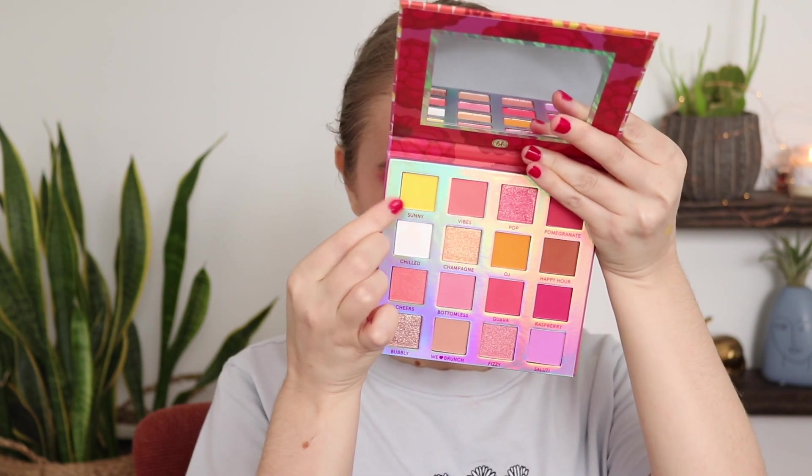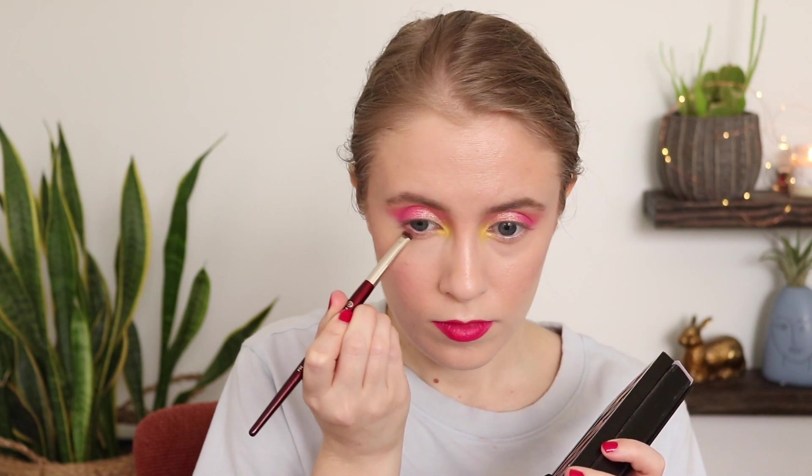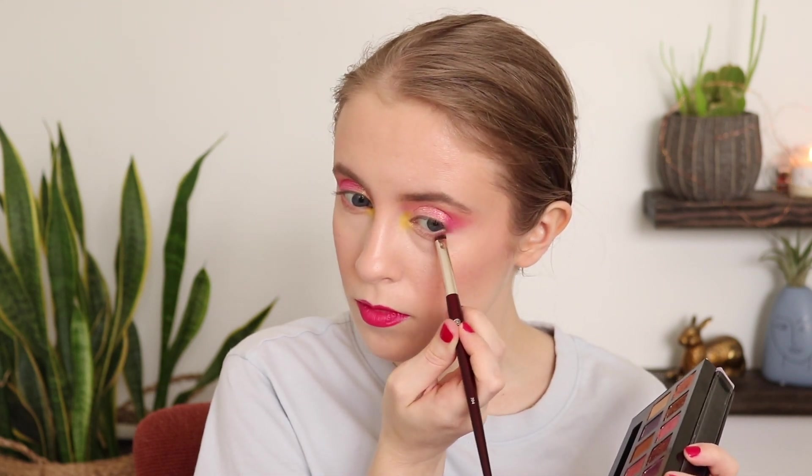I dusted a mix of Chilled and OJ — the matte white and orange — into the crease as a peachy warm transition shade. I used Base from my Norvina palette on the brow bone. For the inner corner I used Sunny from Mimosa, a pop of yellow — a really fun shade. I took Love from Norvina along the lower lash line. It was my goal this month to use Norvina every day with at least two shades, which is why you see it throughout.